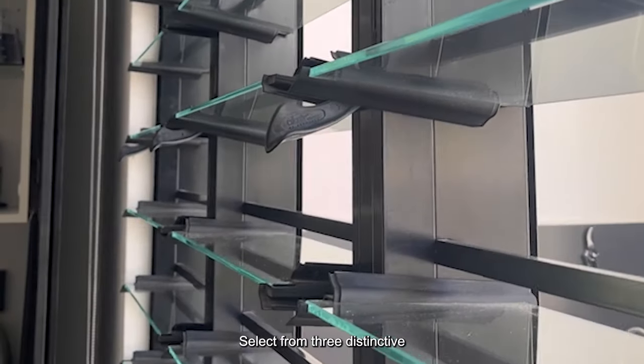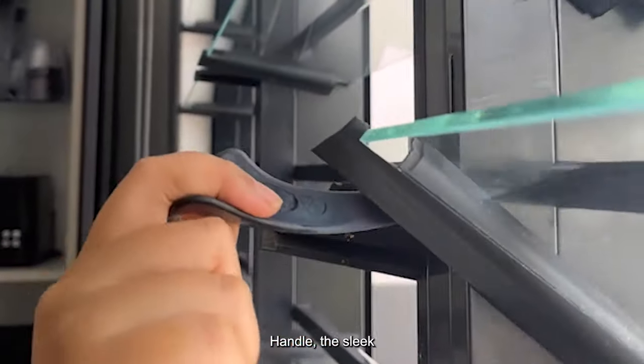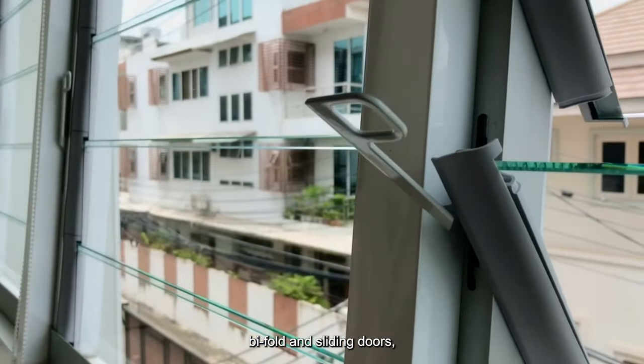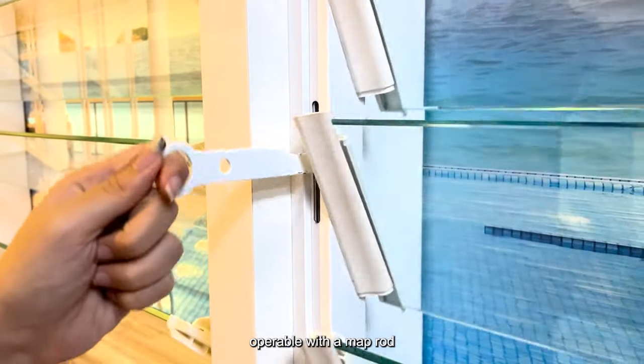Select from three distinctive handle options: the ergonomic standard handle, the sleek low-profile handle perfect for certain bifold and sliding doors, and the elevated ring handle designed for out-of-reach louvers, operable with a map rod.